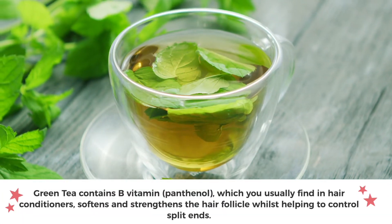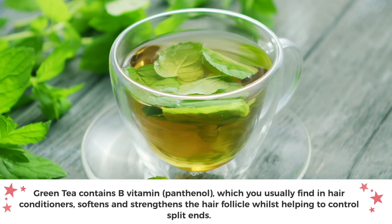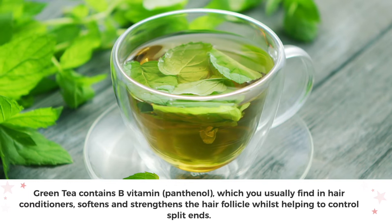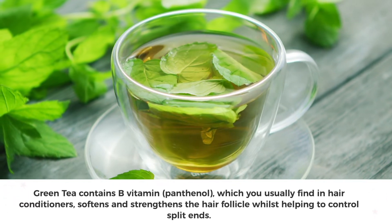Green tea also contains the B vitamin panthenol, which you can usually find in hair conditioners, which soften and strengthen the hair follicle whilst helping to control split ends. A study found that the application of green tea directly to the hair follicle helped to lengthen the hair follicle.